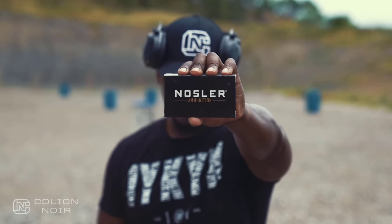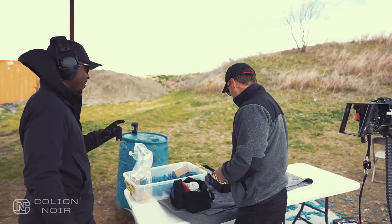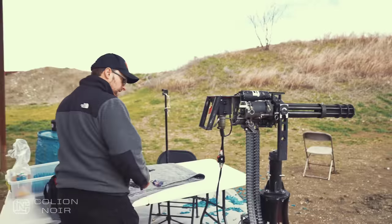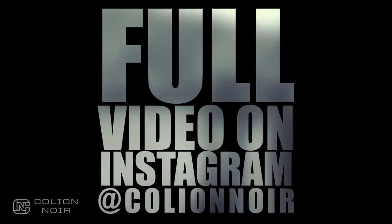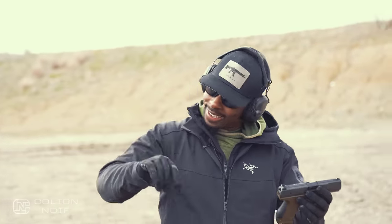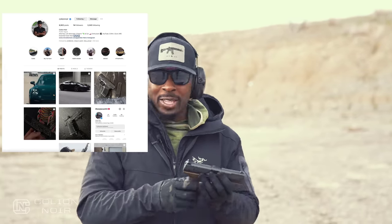All the ammo used in this video was brought to you by Nosler. We were literally filming a video and I did a dead stop - I heard that noise and we had to go find it. Nice to meet you - I've watched a lot of your videos. YouTube is a little weird about showing full-auto stuff so I can't show it here, but if you want to see me shoot that gun head over to my Instagram page, Colion Noir.